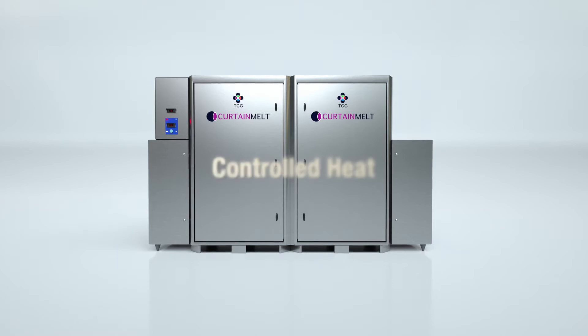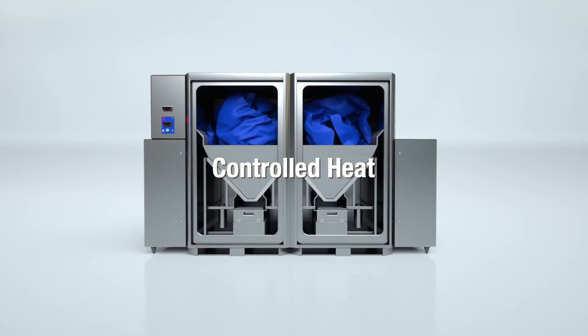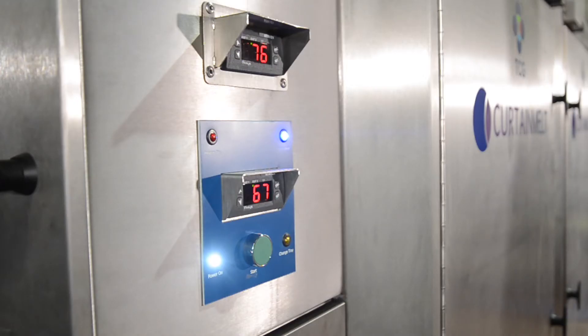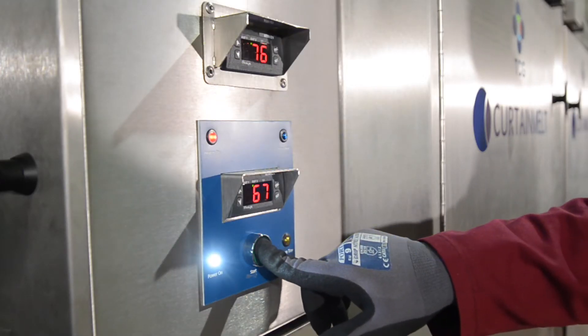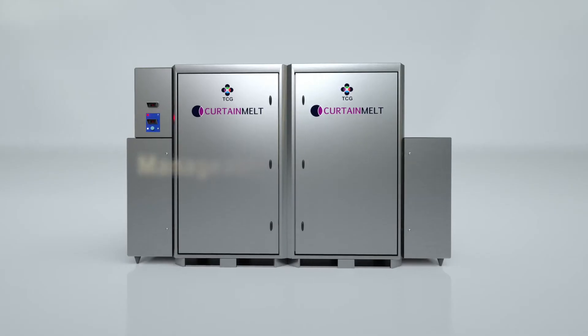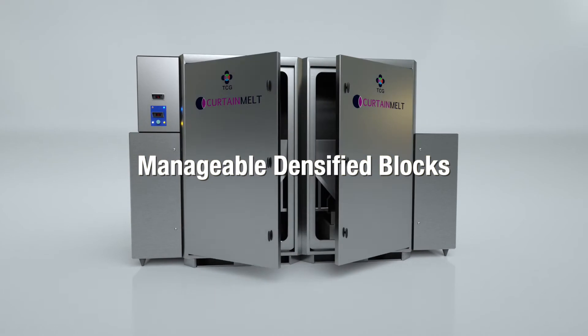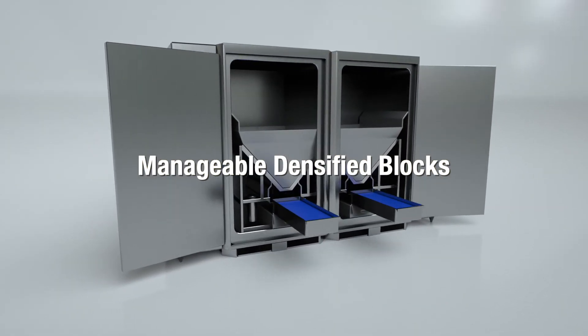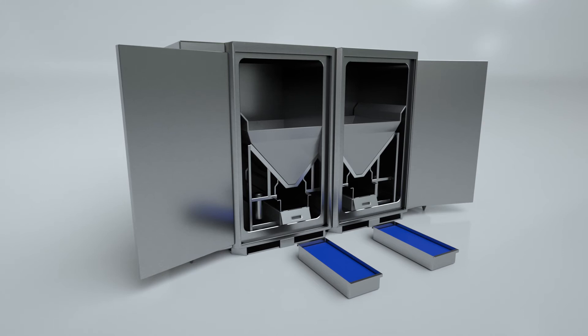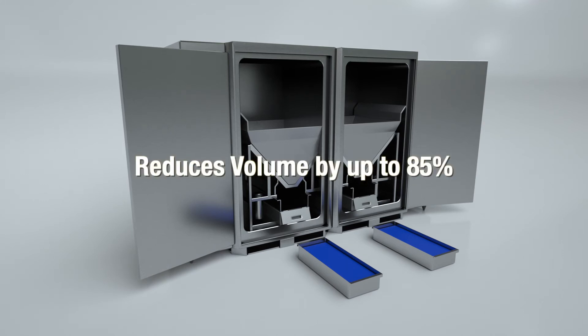Carefully controlled heat melts the curtains, allowing the material to flow into the trays below. The machine is very simple to operate, with a single-button walk-away operation. Curtain Melt densifies polypropylene curtains via its twin chambers, resulting in two briquettes, volumetrically reducing the plastic waste stream.